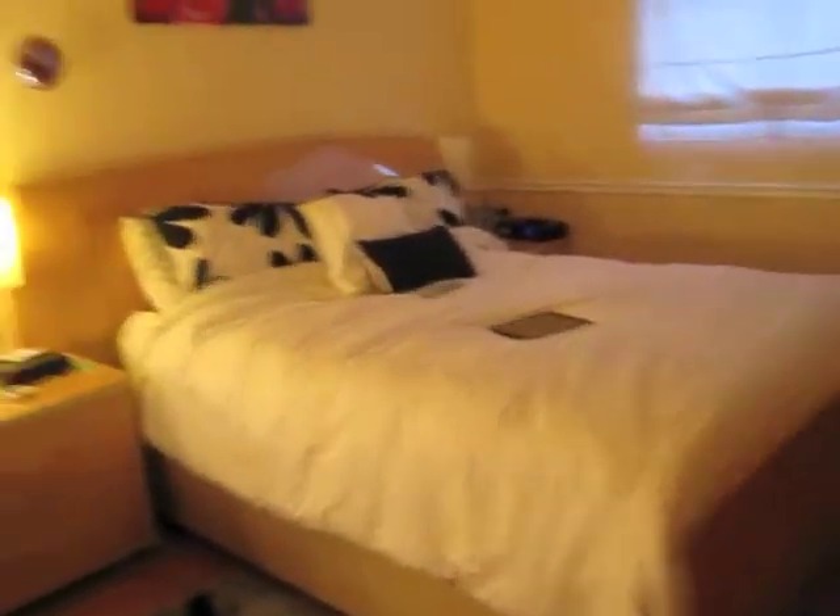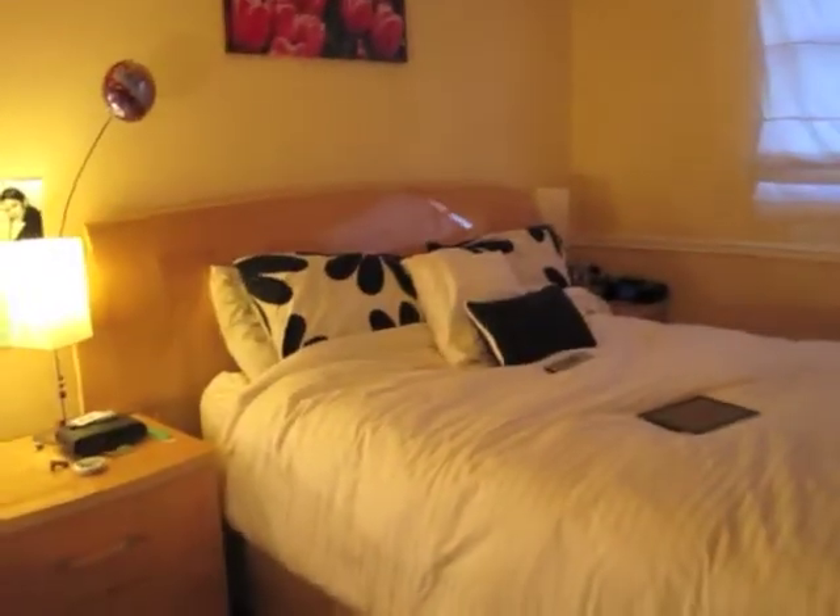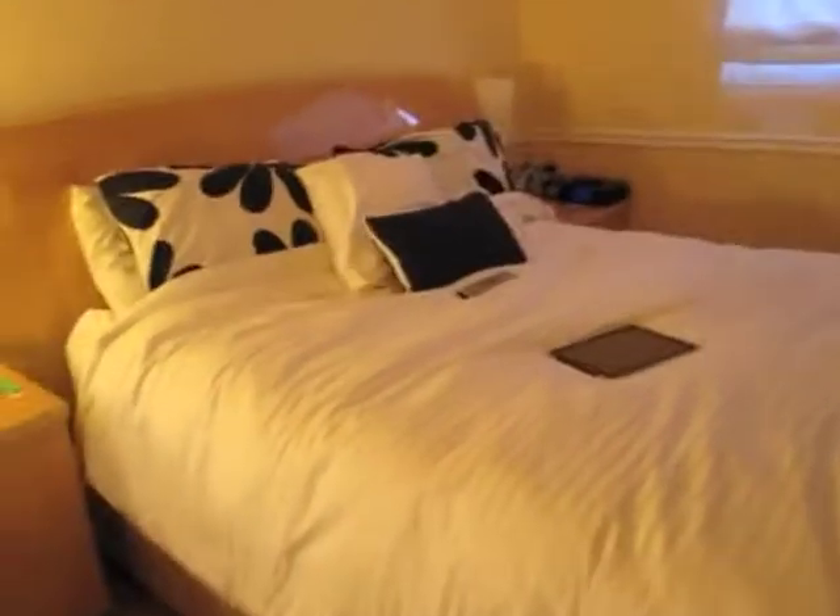Hey everybody, I know this video has been requested a million times and it's taken me forever, but it's a room tour slash makeup organization. I thought I wasn't going to do a room tour but I'll do a mini room tour because I just got done organizing. I've been posting on my Facebook how I've been organizing every day.